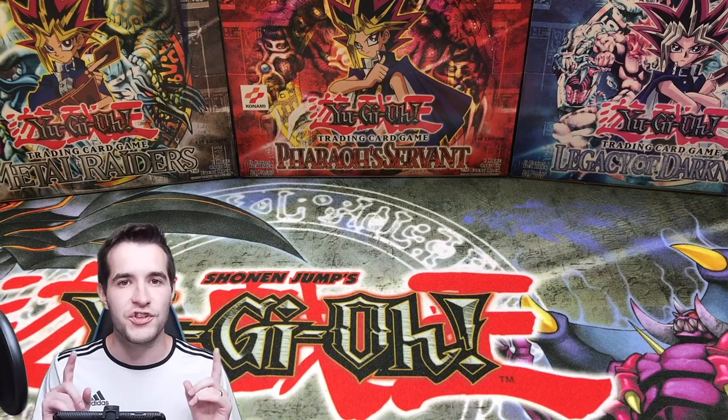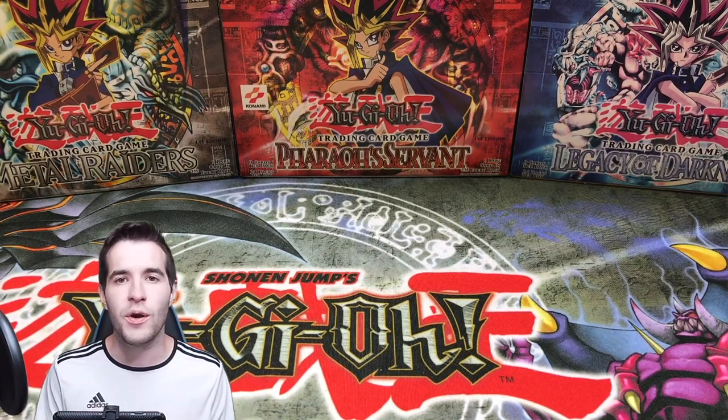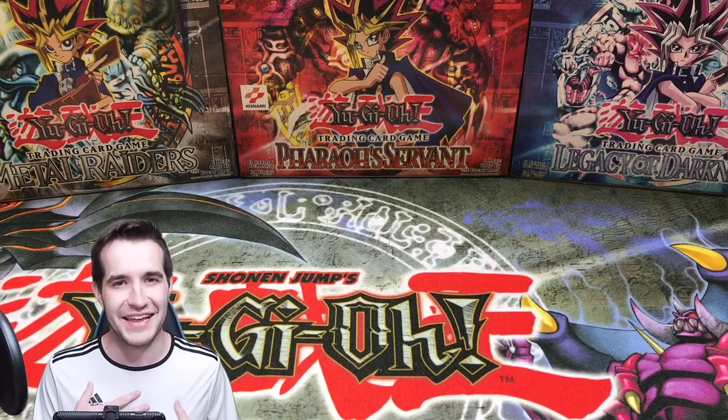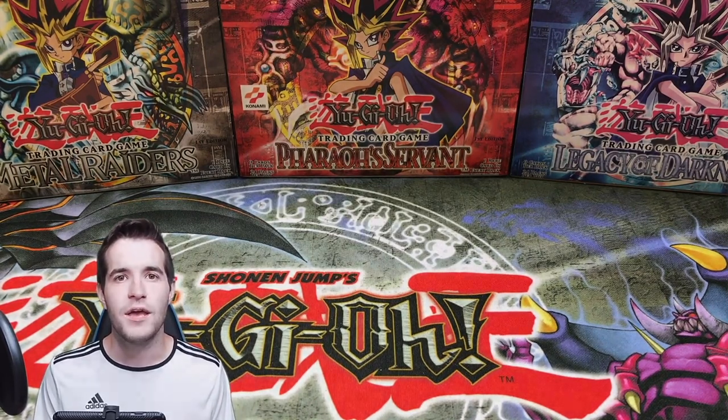That's my entire PSA graded Yu-Gi-Oh collection. There are also some Beckett cards I own a few of. Hope you guys enjoyed this video — let me know in the comments some of your favorite Yu-Gi-Oh PSA graded cards, and let me know what you think about my PSA collection. If you notice some cards I sold that you really loved, let me know in the comments. That's it for this video — hope you guys enjoyed it. See you guys later, peace.